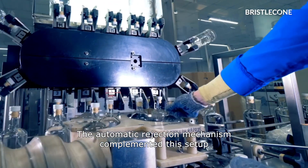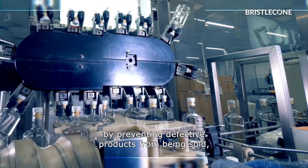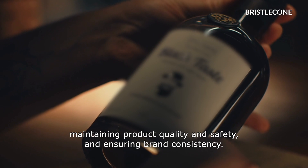The automatic rejection mechanism complemented this setup by preventing defective products from being sold, maintaining product quality and safety, and ensuring brand consistency.